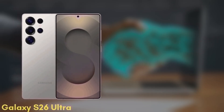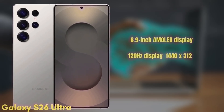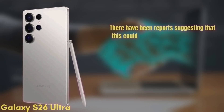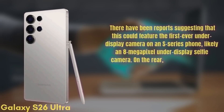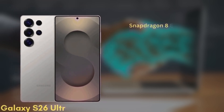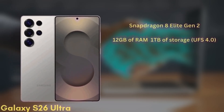Finally, we have the premium model — the Samsung Galaxy S26 Ultra. This one features a 6.9-inch Dynamic AMOLED display with improvements to brightness and color accuracy, a 120Hz refresh rate, HDR10+, a resolution of 1440x3120, and it will be protected by Gorilla Glass Armor 3. There have been reports suggesting this could feature the first-ever under-display camera on an S-series phone — likely an 8MP under-display selfie camera. On the rear, it will come with a quad camera setup featuring wide, ultra-wide, telephoto, and periscope lenses, though the exact sensors are still unknown. The phone will be powered by the Snapdragon 8 Elite Gen 2 in all regions and will come with 12GB of RAM and up to 1TB of storage (UFS 4.0).